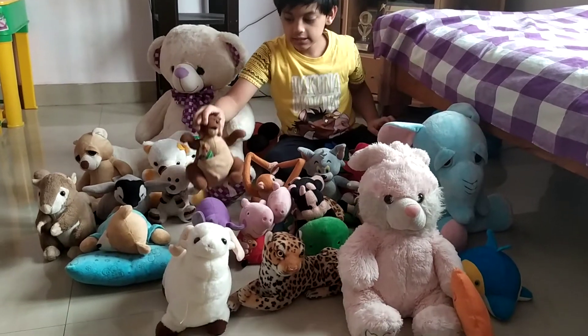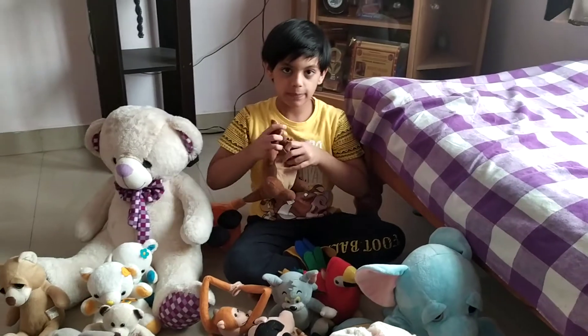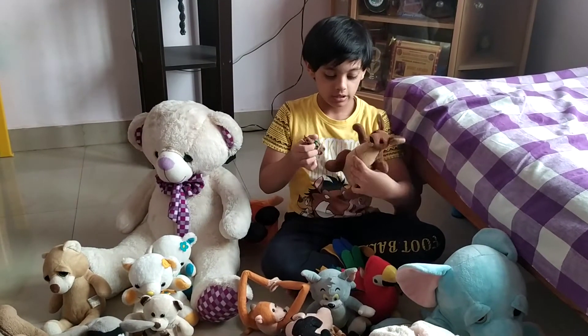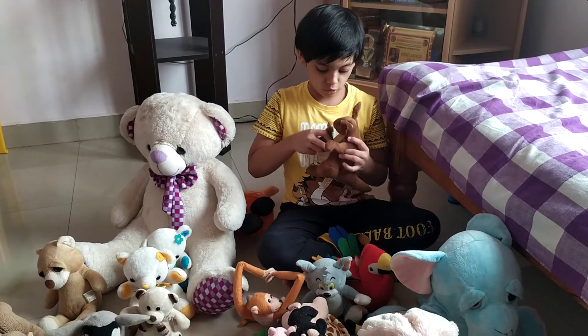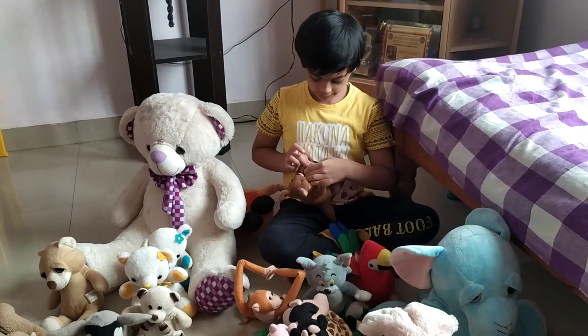And this is a kangaroo. Its baby and the mother were separated, so I brought them both and I have kept them together like that.